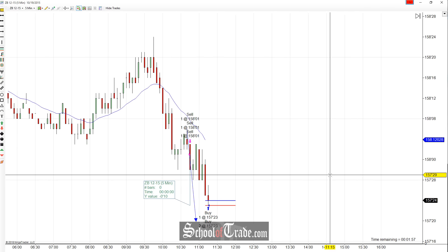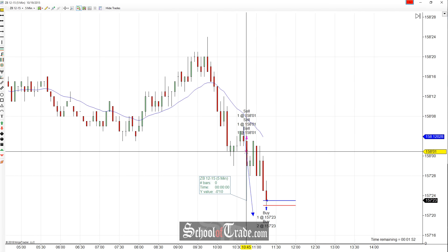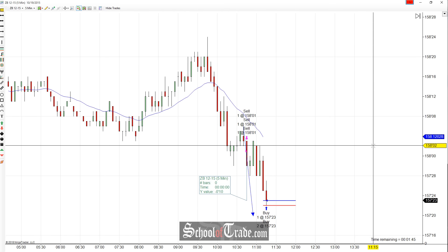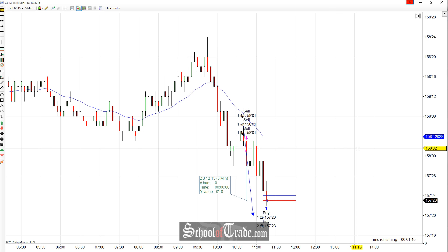Again, the bonds are not a fast market — we're not looking for this thing to drop like crude oil. We got in at around 10:45 and now we're completing at 11:15. Beautiful drop down, and just like you saw, it doesn't take a lot on the bonds to make a good chunk of profit.